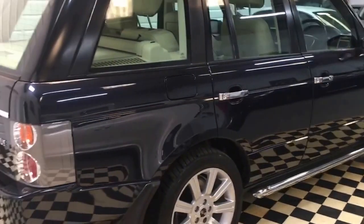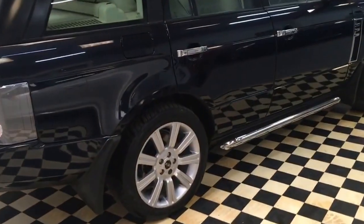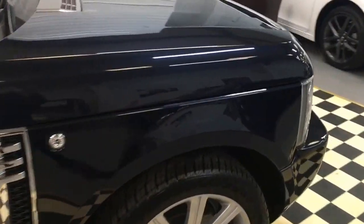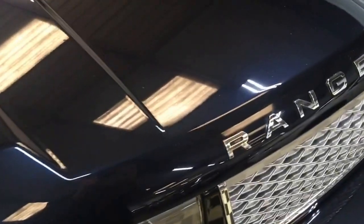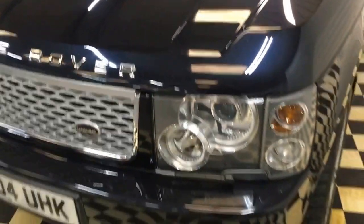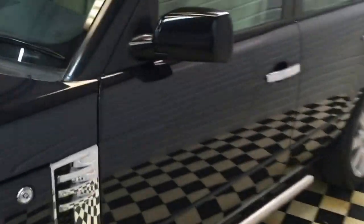The previous owner of this car was a headmistress of a local college and she part-exchanged it against a newer Range Rover we had in stock. Given the mileage and age of the car, there are quite a few stone chips to the front. She may have done motorway miles — that's where the mileage comes from. I'll show you inside the car and the interior now.